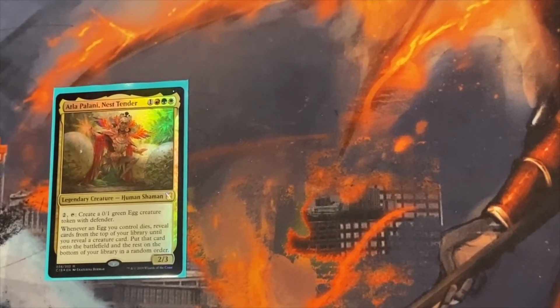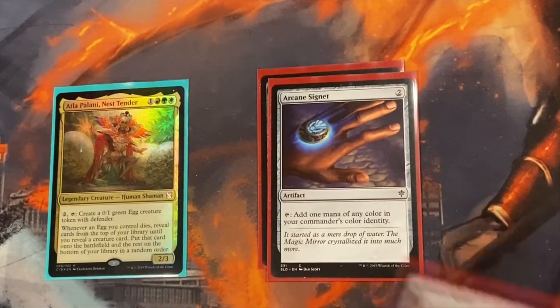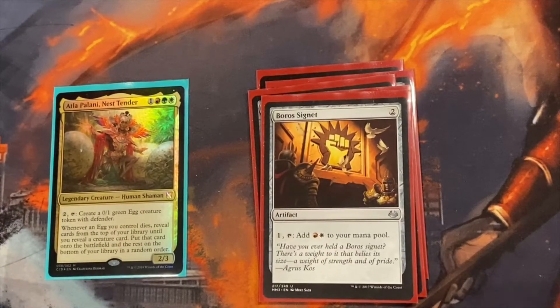Now into the artifacts — starting with the easy ones: mana rocks. Sol Ring and Arcane Signet, obviously. Then the three on-color Signets. They just help you ramp the deck — you can bring out your commander by turn two or three.